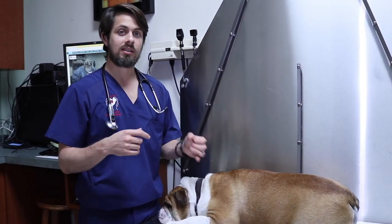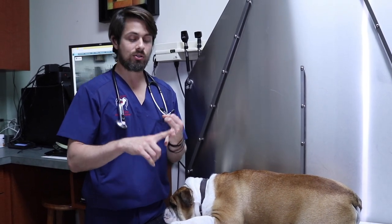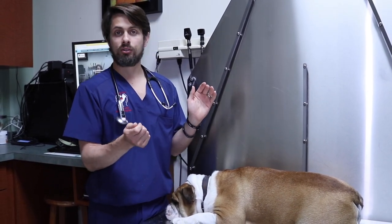X-rays will not identify a torn ligament, but they can show some inflammation or intracapsular effusion in that joint, which can be suggestive of a torn ACL — though again, not diagnostic. The only way to diagnose it is either by an MRI, scoping, or if he has what's called the drawer sign.